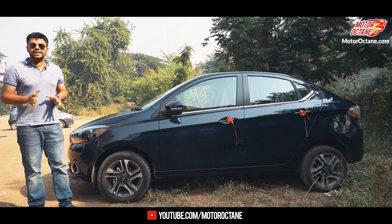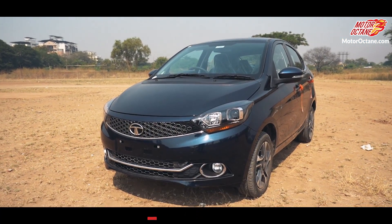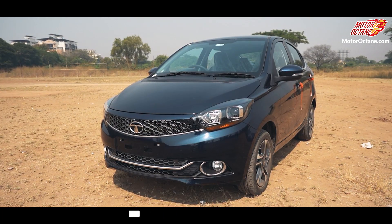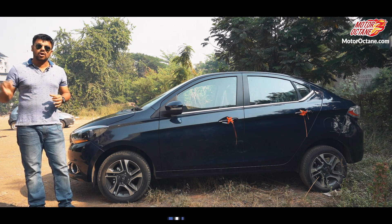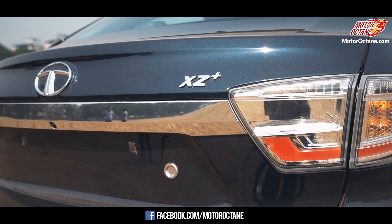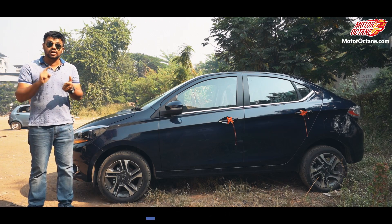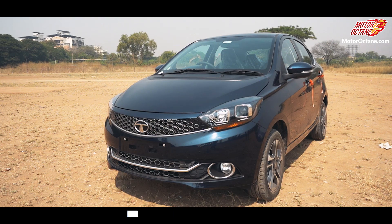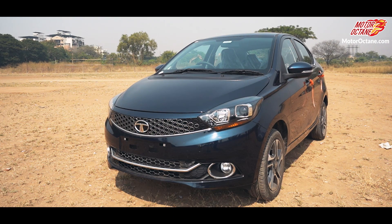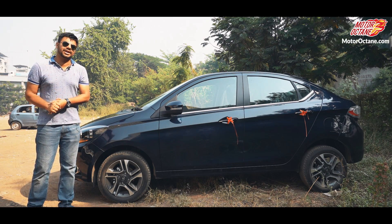Now if you are watching the Tata TIGOR, this is not an all-new car — it's just a model year upgrade. There are some extra features and there is an XZ Plus variant, which was not there before; it was the XZ Option variant. We have made a long-term report, compared it with the Amaze, Aspire, and many cars, and this car was always a great value for money.